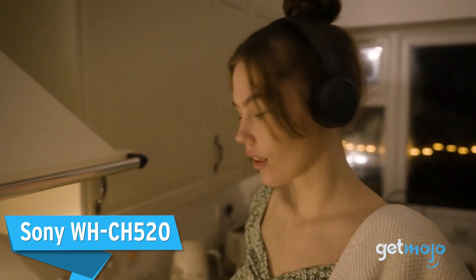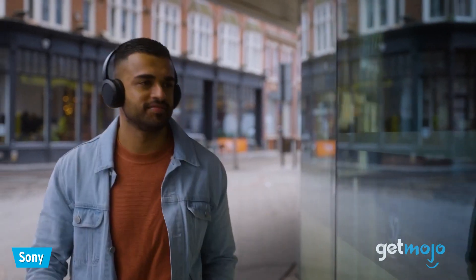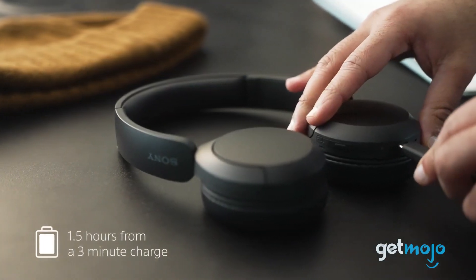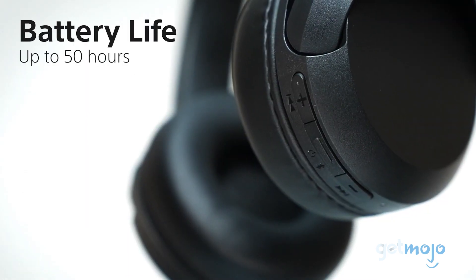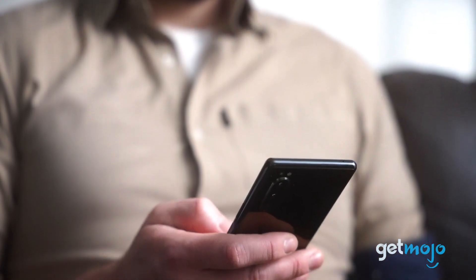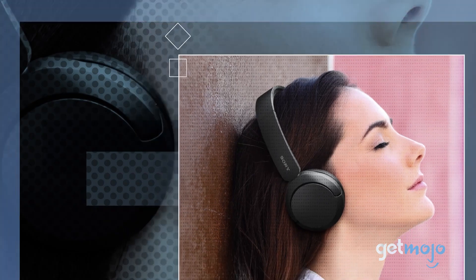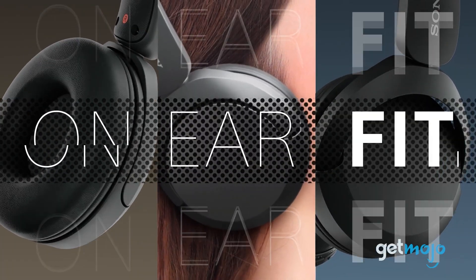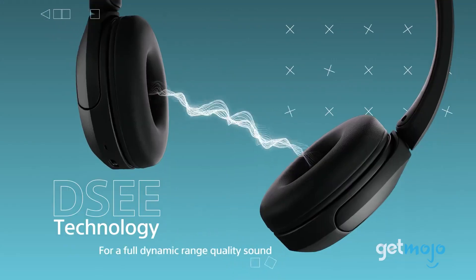Sony WH-CH520. If your mind is in a fog when it comes to choosing a headphone brand, you can't really go wrong with Sony. The WH-CH520s are a prime example of top-quality audio on a shoestring budget. With great sound, 50-hour battery life, in-app sound customization, multipoint Bluetooth pairing, and that highbrow Sony badge slapped on the side. While the headphone's noise-canceling isn't the best, for audiophiles, its well-balanced audio will likely more than make up for it.